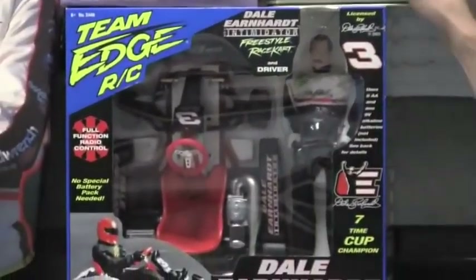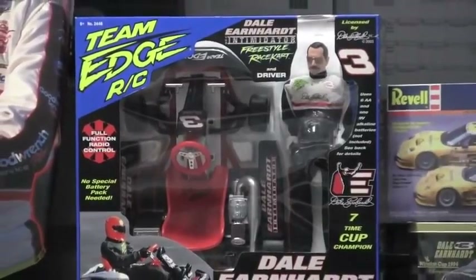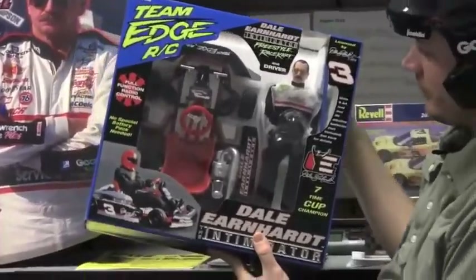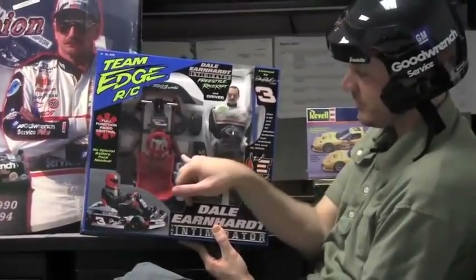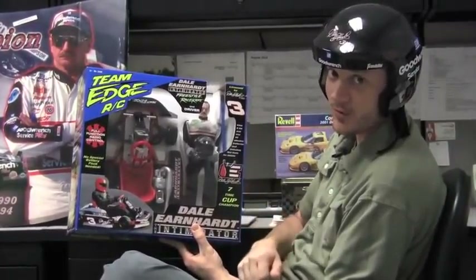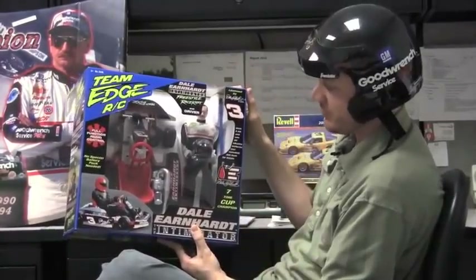Cool metallic cards. And last but not least, you guys may remember this one — the Team Edge RC Dale Earnhardt Intimidator Freestyle Race Cart. You put the Dale Earnhardt figurine in the race cart, put his hands on the wheels, and when you're remote controlling it, he actually moves his hands and steers. It's actually pretty cool.